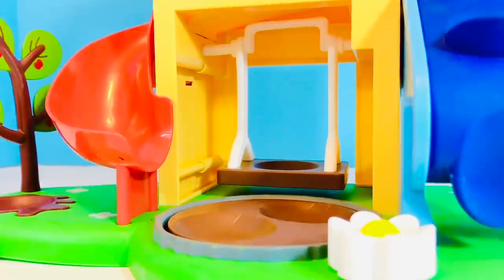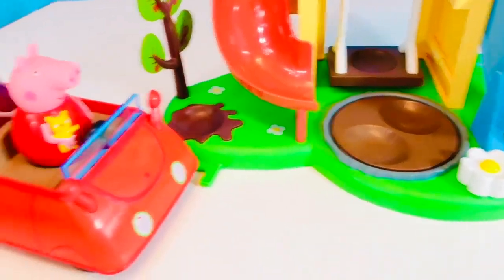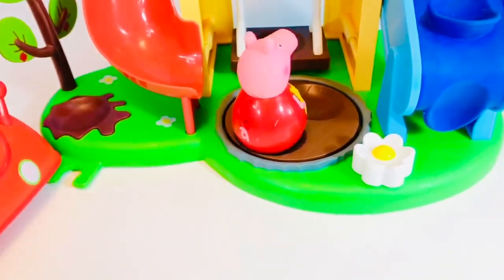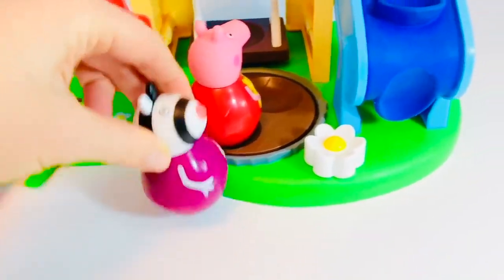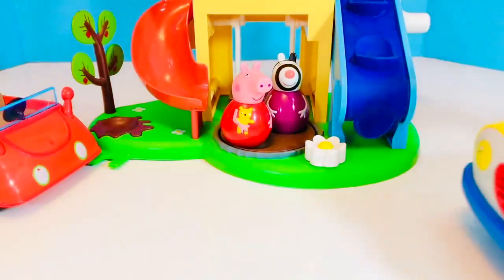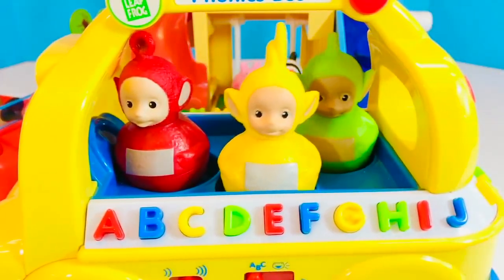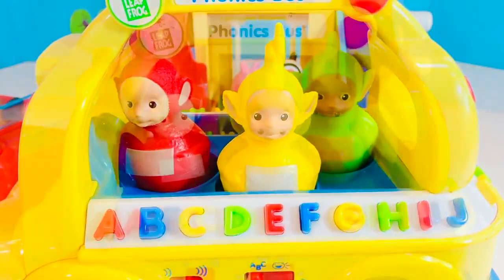Who's going to play on the Peppa Pig Weebles treehouse today? It's Peppa and Zoey Zebra on the red car. They have many friends that are going to play with them today. Who's going to arrive next? On the Leapfrog Phonics school bus, it's three of the Weebles Teletubbies toys.